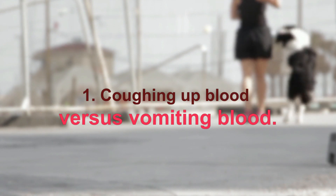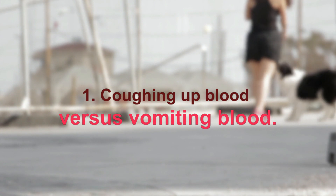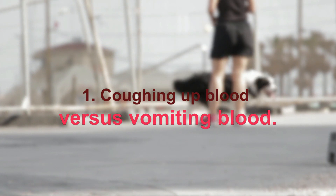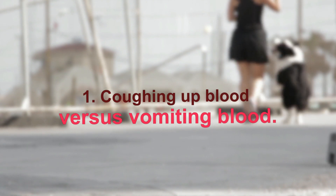A dog that vomits will have abdominal retching — forceful movements of the abdomen that occur before the vomit is expelled through the mouth. This differs from a coughing dog, which will probably stretch its neck forward and cough, often making a sound much like a goose's quack. The bloody material can come out during a cough, after a cough, or even be swallowed again.